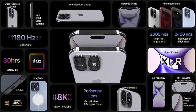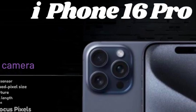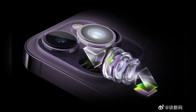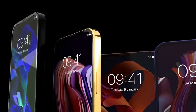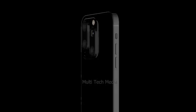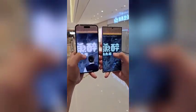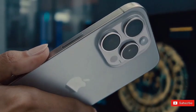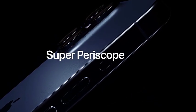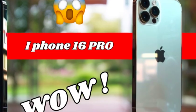Rumors surrounding the iPhone 16 Pro have hinted at a significant change in Apple's color palette. Apple is reportedly planning to phase out the blue titanium option, which was a distinctive feature of the iPhone 15 Pro models. Instead, the company is likely to introduce a new color variant, with early speculation suggesting a rose or gold hue. However, the latest insights indicate that the new color might actually be bronze or have a bronze-like appearance.